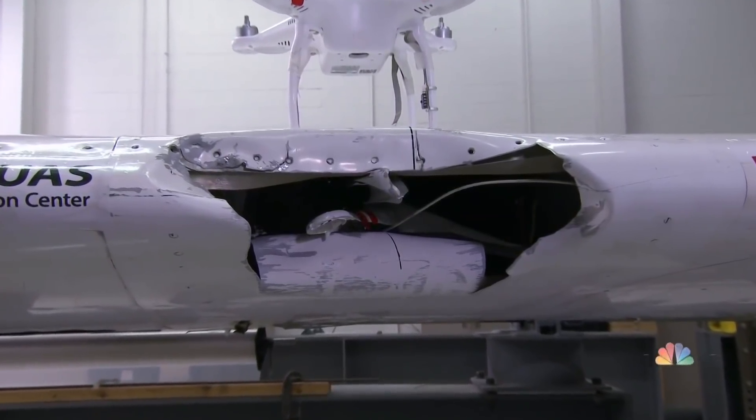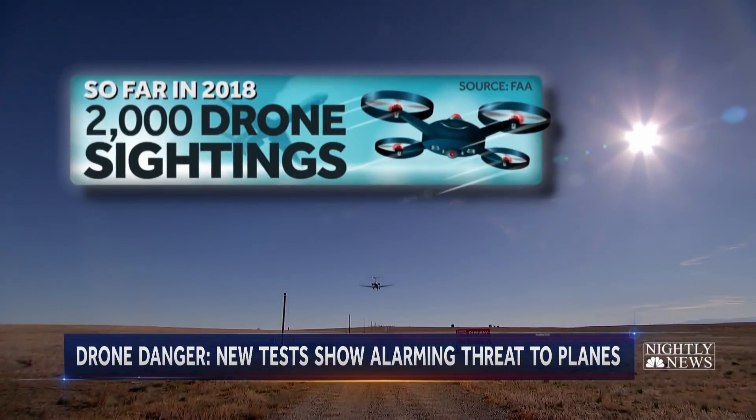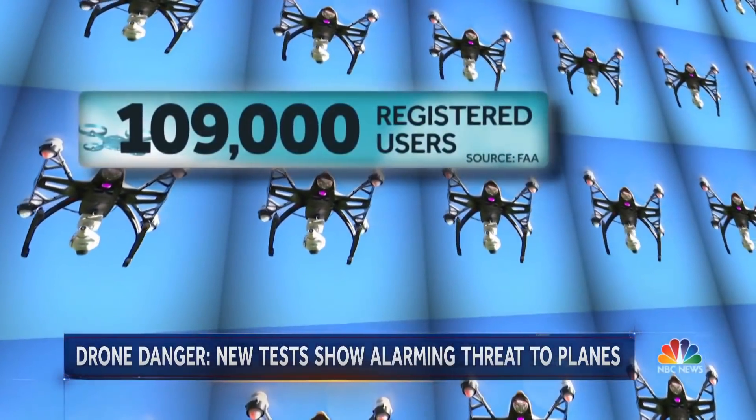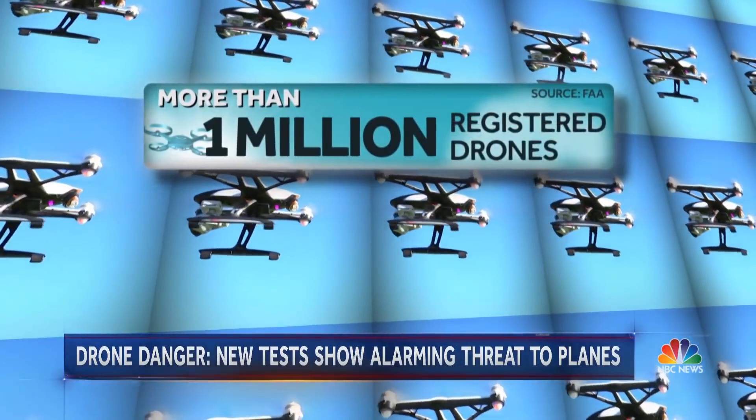It likely would have landed safely, but if you have a significantly heavier drone, absolutely there is a threat of the aircraft being lost. So far this year, pilots have reported 2,000 drone sightings nationwide. 109,000 registered users own more than a million registered drones.